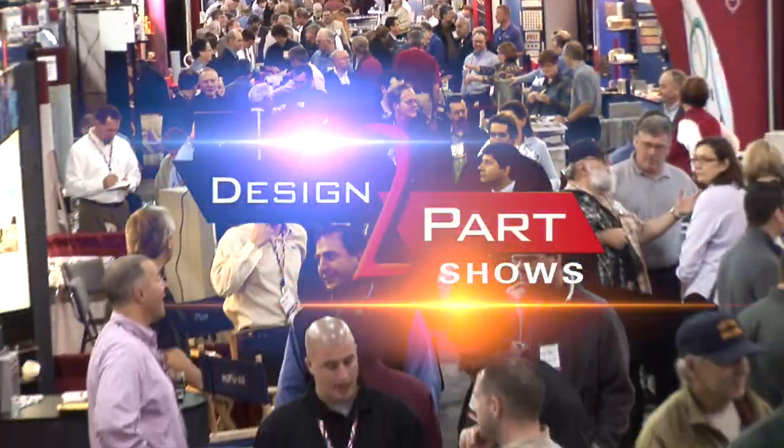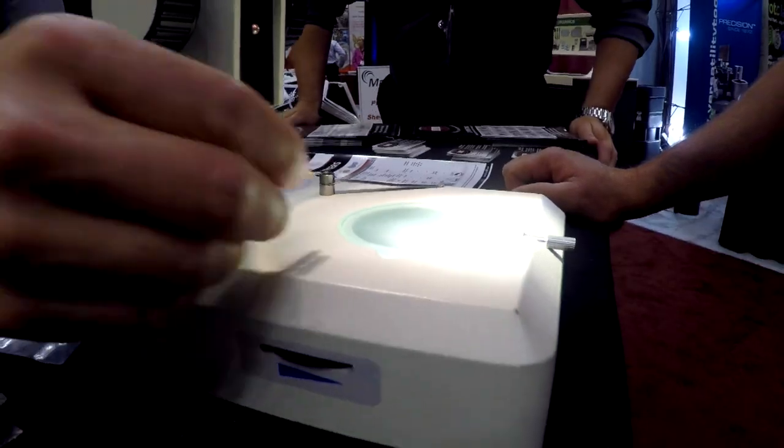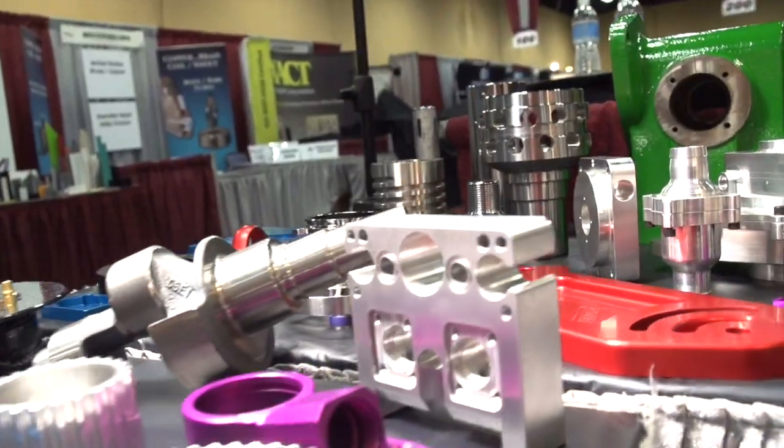This is the Design to Part Show, and it's the largest contract manufacturing show in this region this year. In just a few hours, you can meet face-to-face with contract manufacturers who specialize in American quality for custom and stock parts and services.